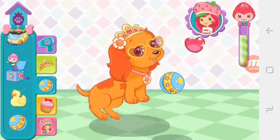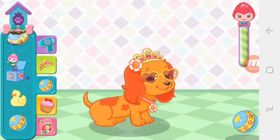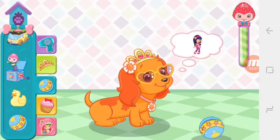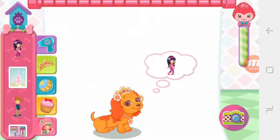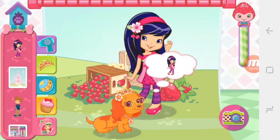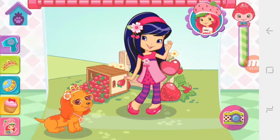Woohoo! It's exactly the toy she wanted! One of the puppies needs some attention! You should go visit them! Hooray! Marmalade's in such a great mood now!